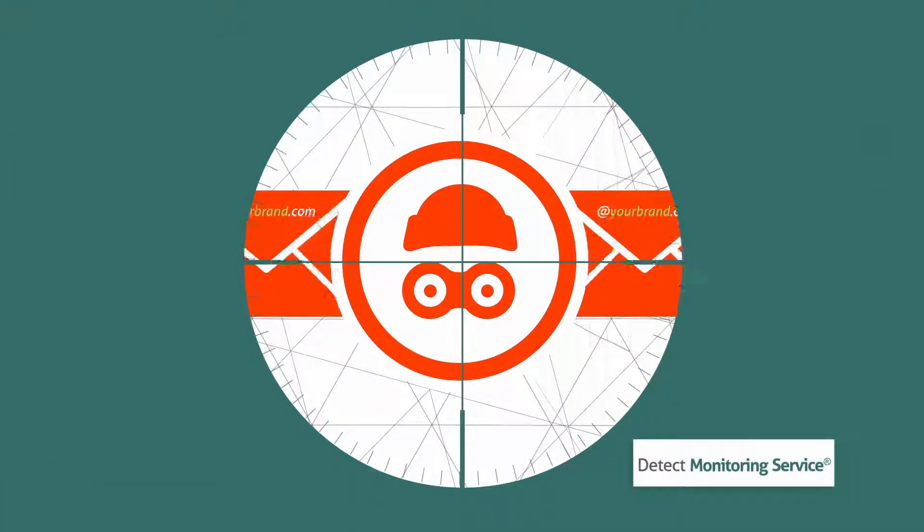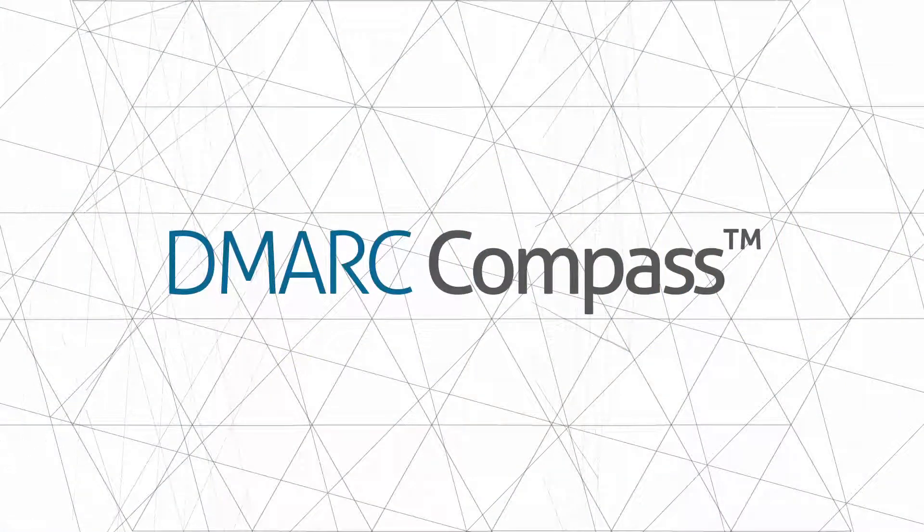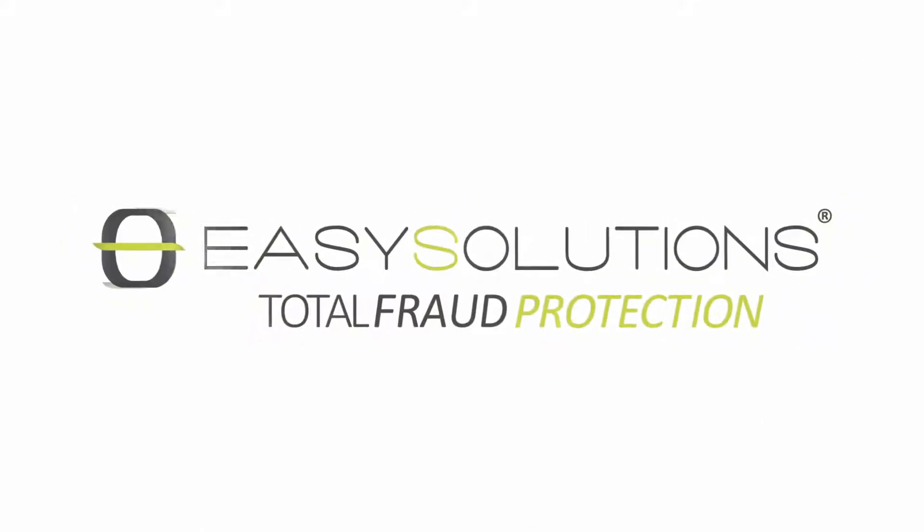Gain visibility, filter threats, and restore trust in your email. DMARC Compass from Easy Solutions — the leader in total fraud protection.